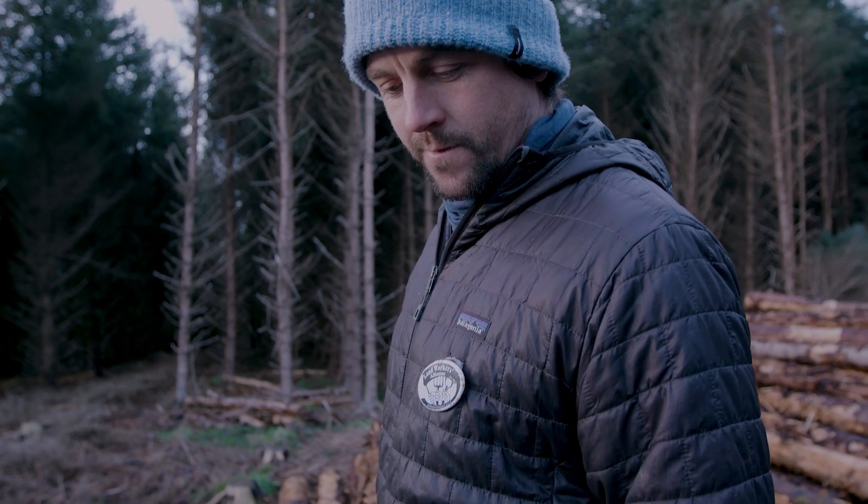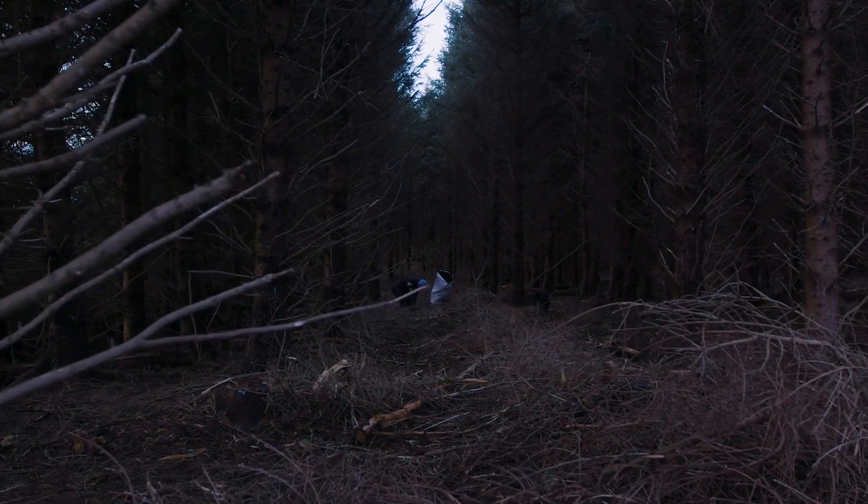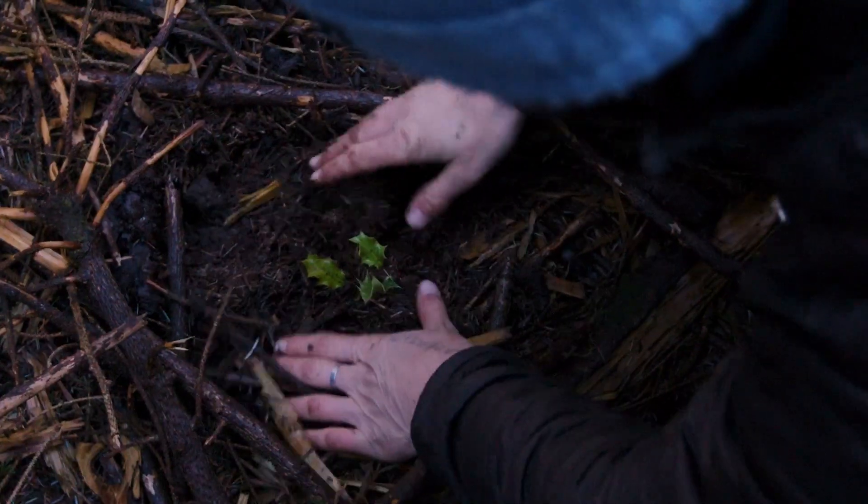We're doing this technique called continuous cover forestry, which is thinning out the woodland, taking out a strip of trees every three to six rows, and then replanting down the rows with natives.